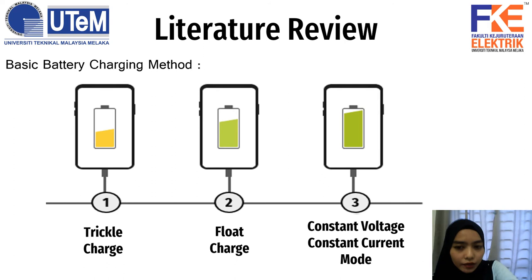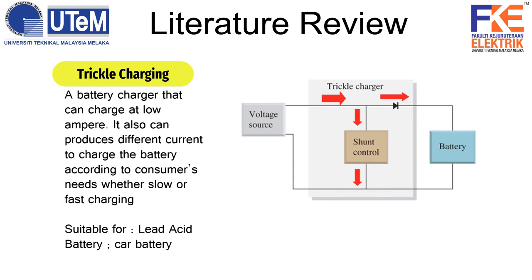Here are the basic battery charging methods: trickle charge, float charge, and constant voltage and constant current mode. Trickle charging was designed for self-discharging of battery cells. It is a battery charger that can charge at low ampere and can produce different current to charge the battery according to the consumer's need, whether slow or fast charging. A trickle charger cannot be left overnight or charging continuously because it can cause overheating and damage the battery. Trickle charging is suitable for lead-acid battery types, for example a car battery.